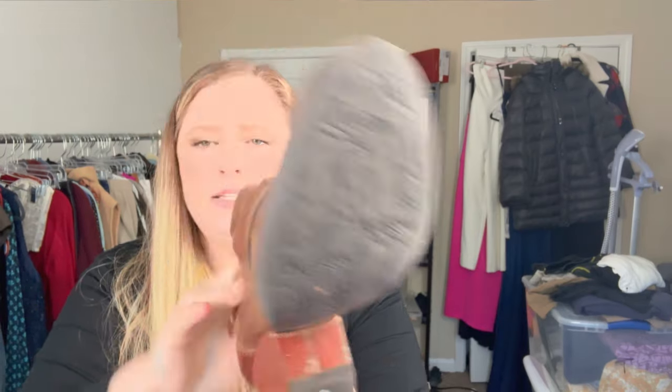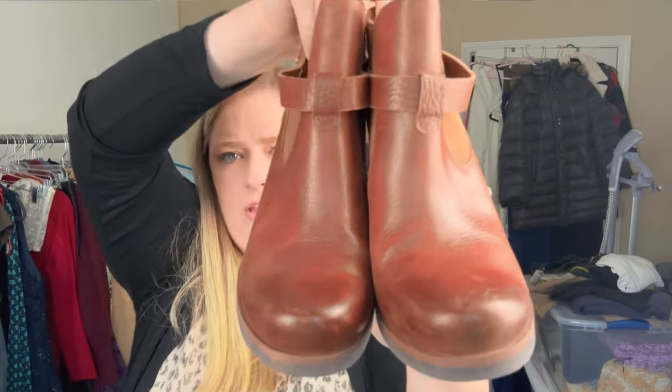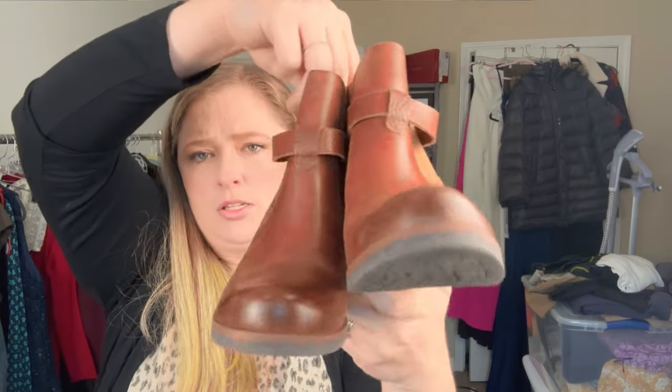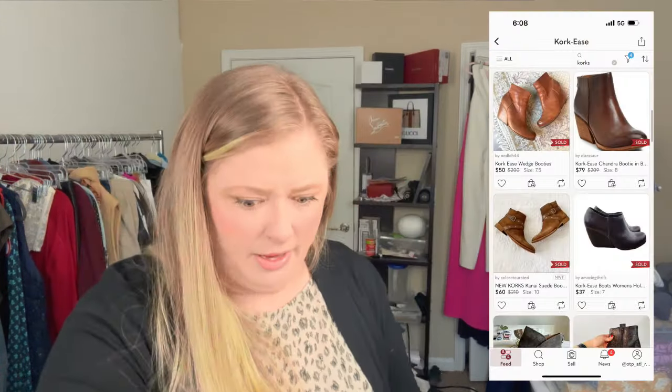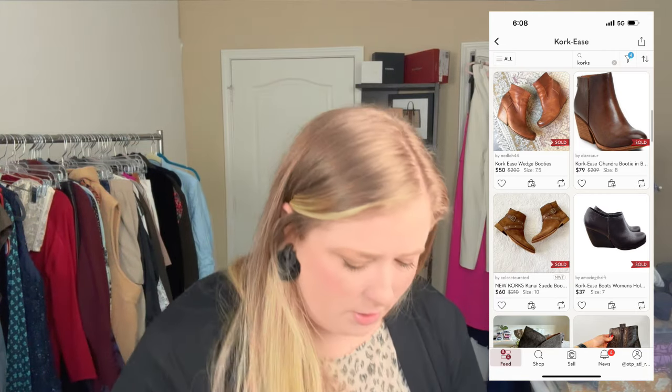Next is a pair of Corks by Corkies — just a pair of leather booties in great shape with a little bit of scuffing that Doc Martens Wonder Balsam couldn't fix. This is a great brand that sells really well for me. I don't find it a lot, and sometimes when I do find it it's in less than great shape so I leave it.